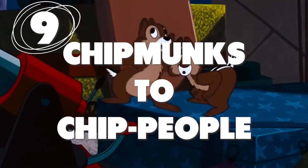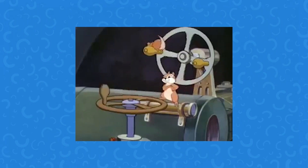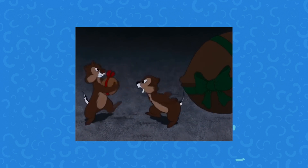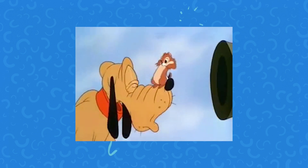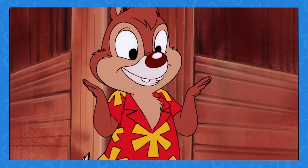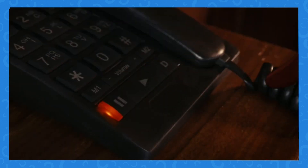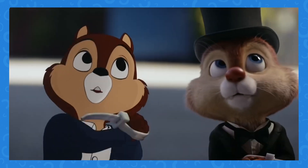Number 9. Chip and Dale began as very much a pair of chipmunks. Granted, they spoke English and had some human-like moments, but they were very clearly chipmunk in design. As time has passed, the characters have become much more like humans who look like chipmunks — they got clothes, wardrobe changes, more human voices, they walk on two legs exclusively, and they even have human voicemail machines. The next film with them might just be two guys named Chip and Dale with no chipmunk stuff at all.